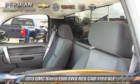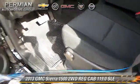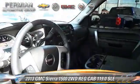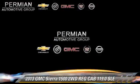Safety features include traction control, OnStar, and stability control. Comfort and convenience features include power door locks, keyless entry, and power windows. Give us a call to schedule your test drive today.